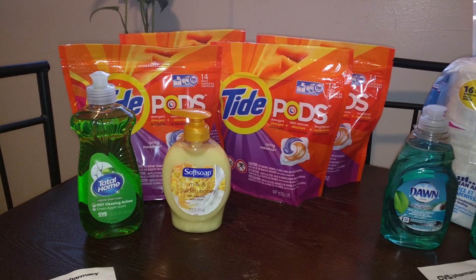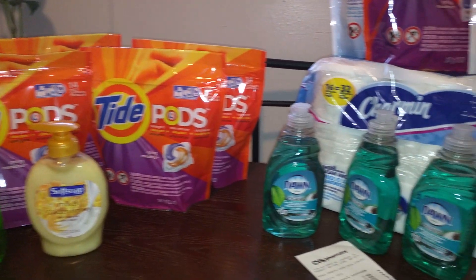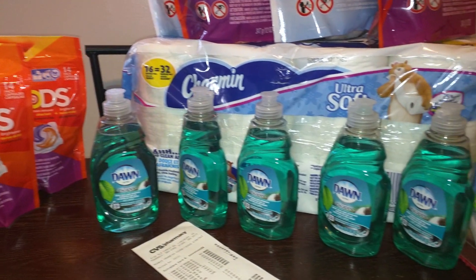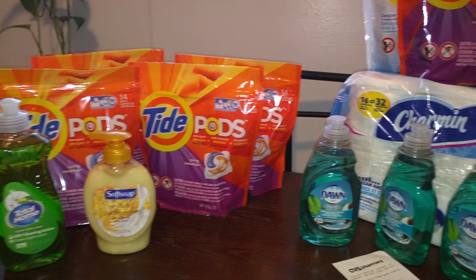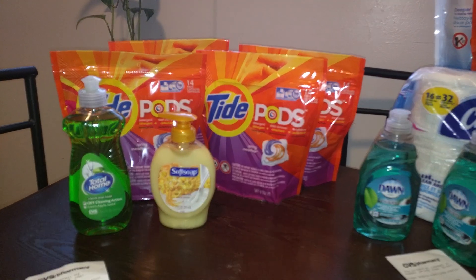Hey YouTube, this is Cornisha here with another couponing video. I went to CVS and broke these deals into two different transactions, and this is the first transaction.